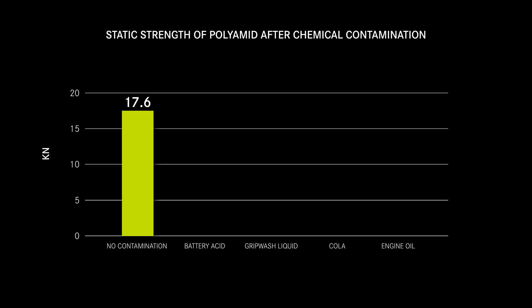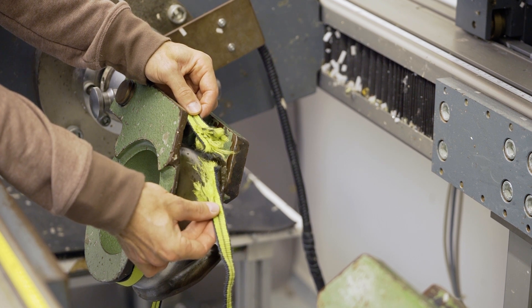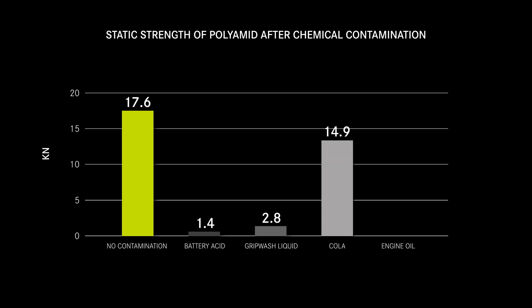The contact with battery acid weakens the strength down to 1.4 kN and grip wash down to 2.8 kN, which is a lot. Both tapes break at the point of contamination. Cola weakens the strength slightly down to 15.8 kN.